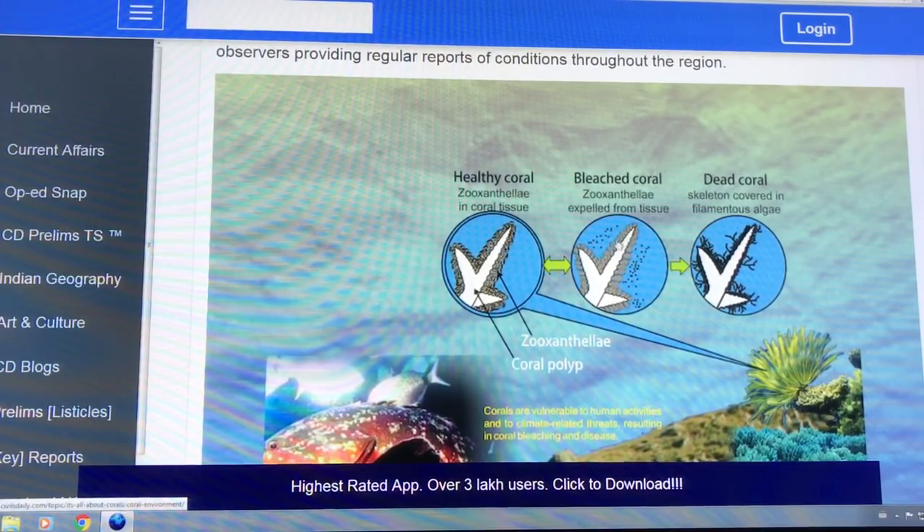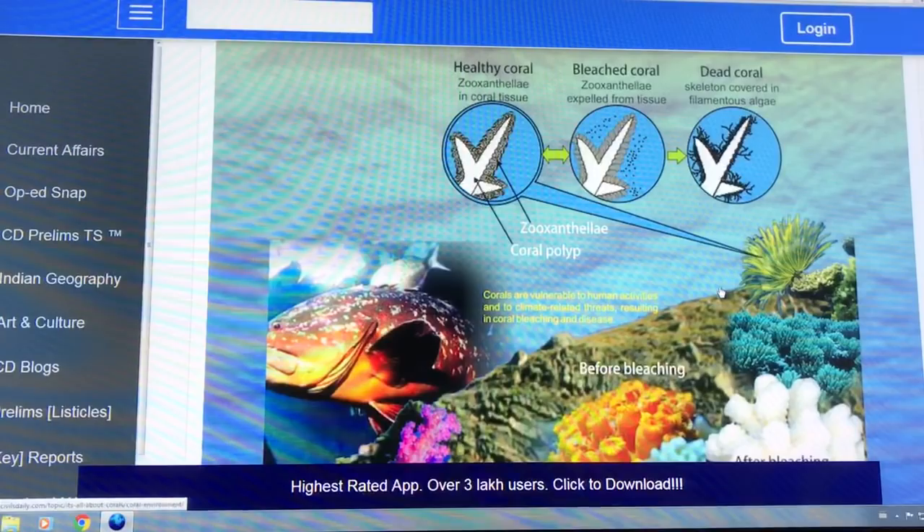And then you just see the white structure underneath. You lose all the colour from the coral polyps, the calcified coral. Then filamentous algae covers it and darkens it, so you can't see it from the air.